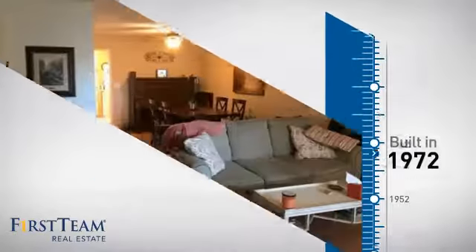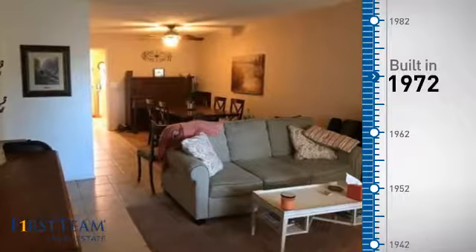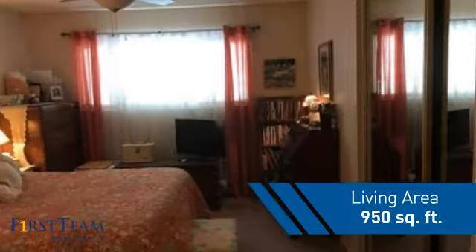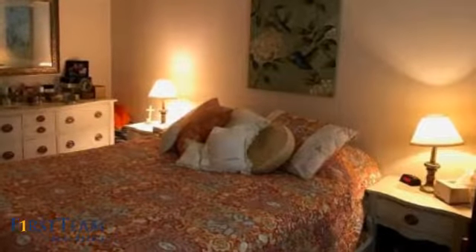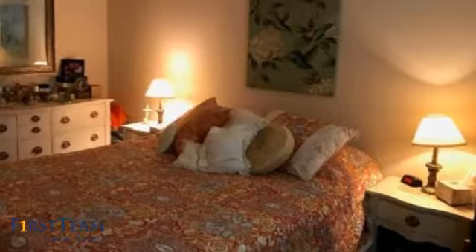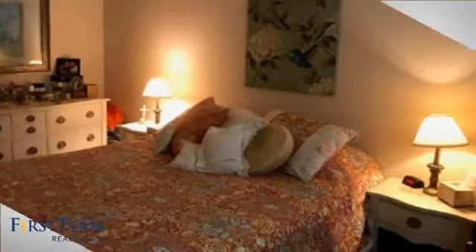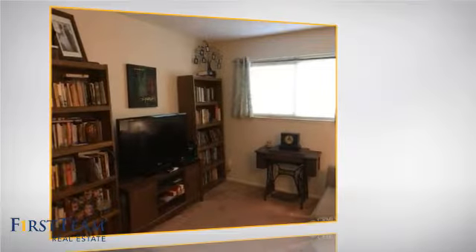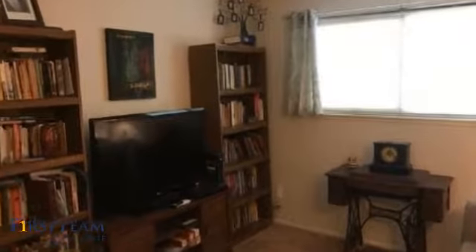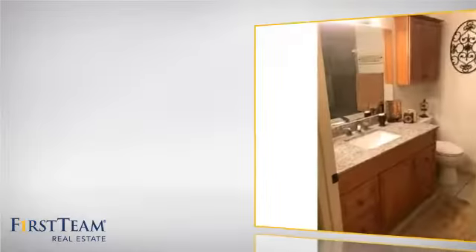This property was built in the early 70s and features over 900 square feet of living space, giving you a spacious layout to play host or kick back and relax after a long day. Inside, you'll find two bedrooms so you always have a private space to come home to, as well as one full bathroom.